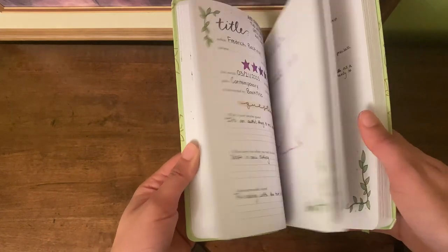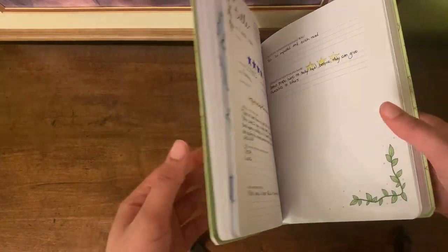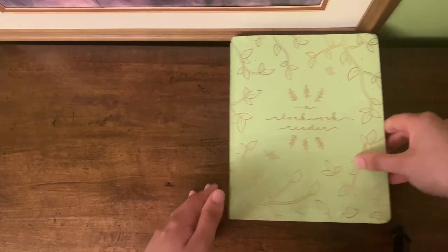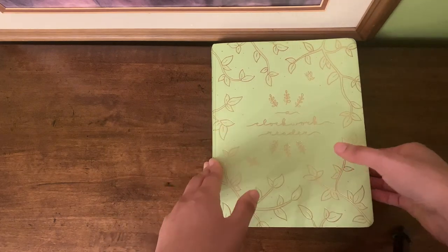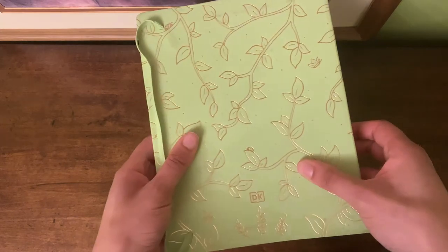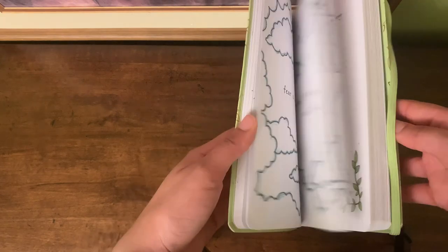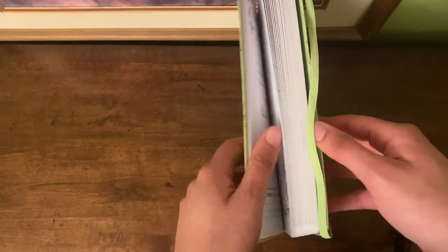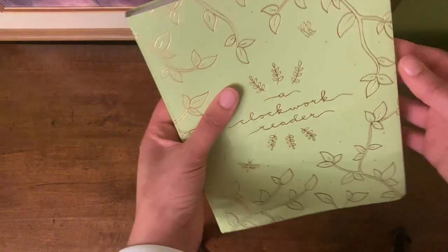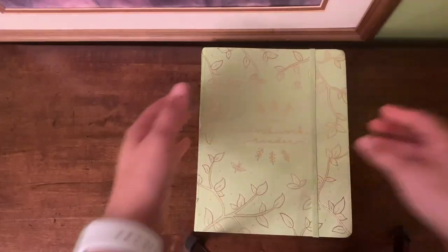That kind of completes my journal overview. I have quite a few reviews and quotes in here but I just wanted to touch on the main ideas and show you what I'm working with. I would definitely recommend this — Hannah did an amazing job creating it; everything is so pretty. I heard she has a new journal out for movies and TV shows, which is honestly really cool. Thank you guys so much for watching!